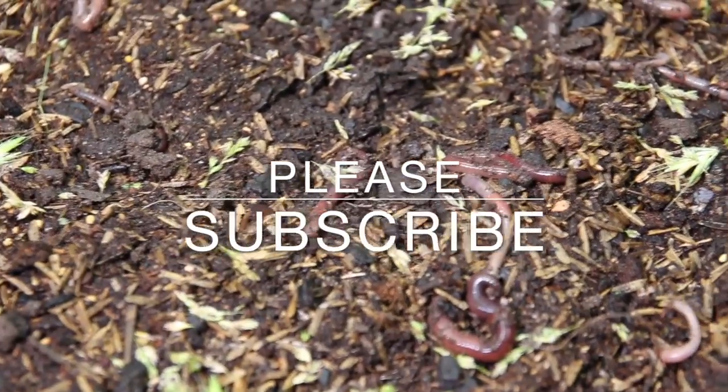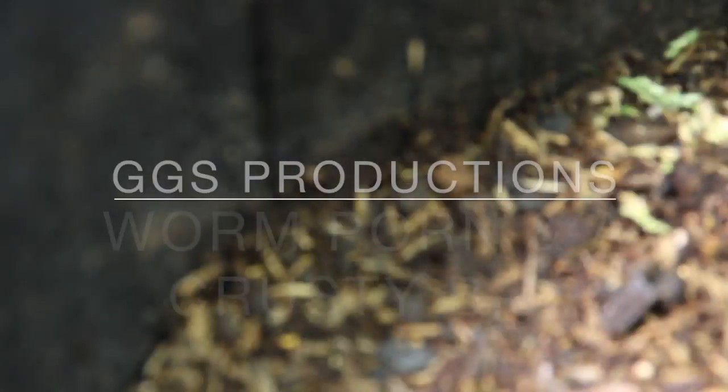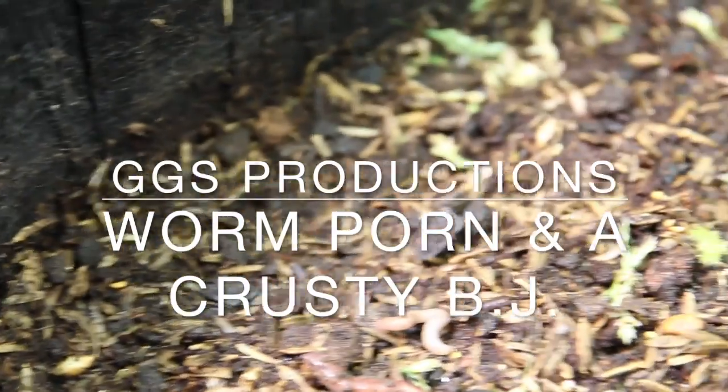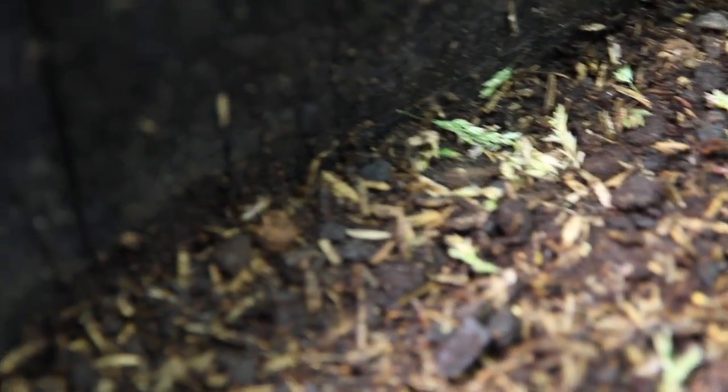And this is it guys, this is it. You've all come to this dark corner of the YouTube interverse to get your dirty, filthy appetite and desire satisfied with Green Grow Spaces worm porn. So, let's get into it, shall we? But before we do, it would only be appropriate to get into some shoutouts.